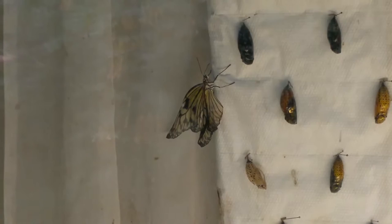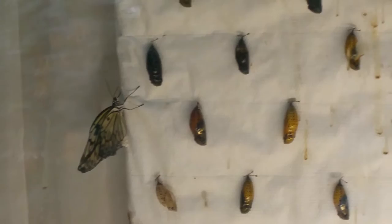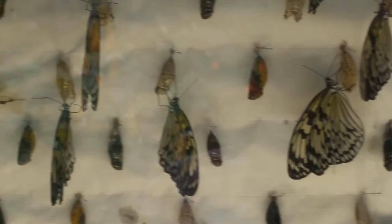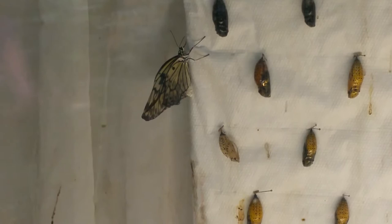They have a nursery here and you can see some of them — this one hatched recently and he's getting his wings dry and ready. All the different types drying their wings. Pretty cool. I like how they have the different colors.